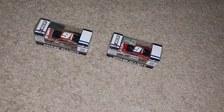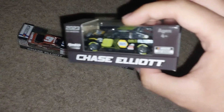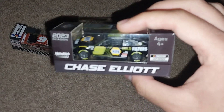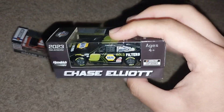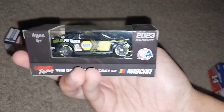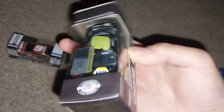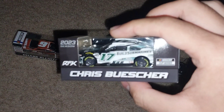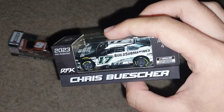Then we have Chase Elliott and his 2023 — so this is a last-year car being released now — the NAPA Gold Filters. I kind of like to call this one the NAPA Night Owl because it's black.